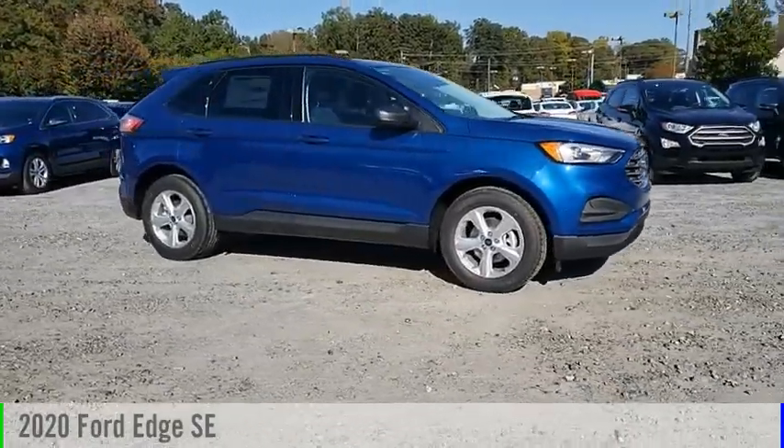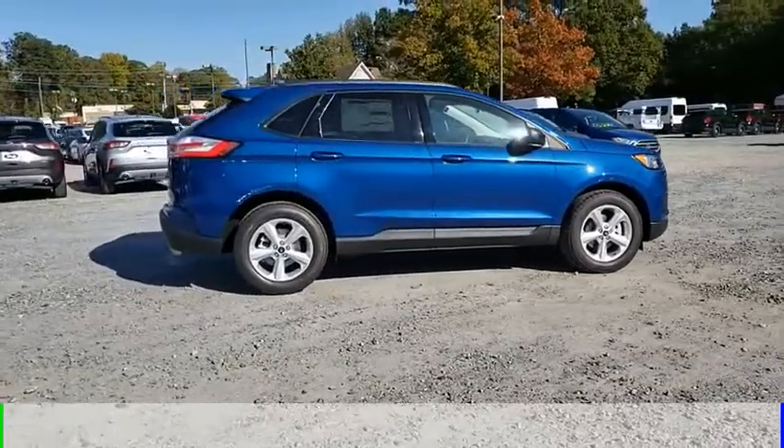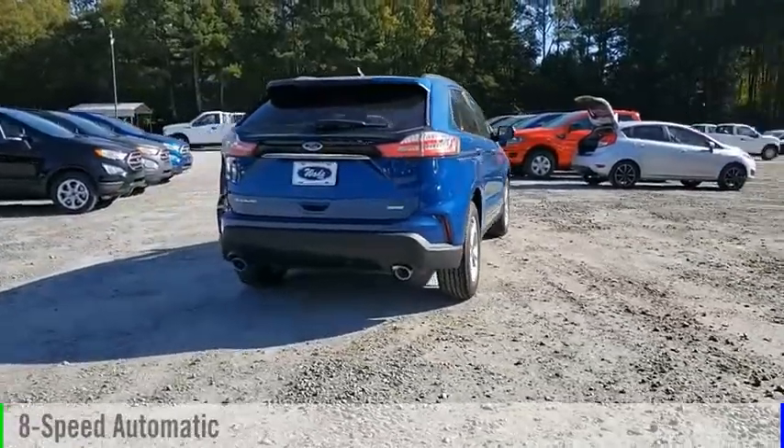Make a great choice today with the 2020 Edge. This vehicle is powered by a front-wheel drive, four-cylinder, 2.0-liter engine, and comes with an eight-speed automatic transmission.